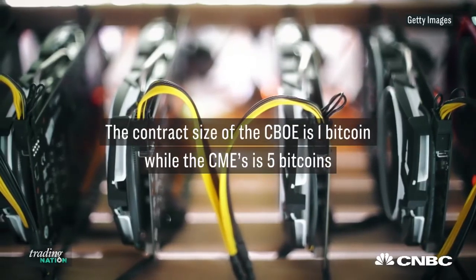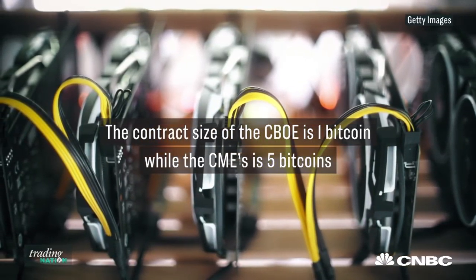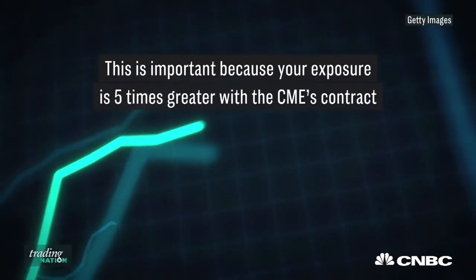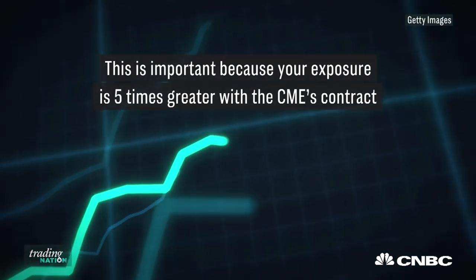While both contracts are cash settled, meaning you can't take physical delivery of your Bitcoin, the contract size for the CBOE contract, which is already trading, is 1 Bitcoin, while the CME's anticipated launch on Sunday is going to be 5 Bitcoins. This is really important because your exposure is going to be 5 times greater trading with the CME's contract.